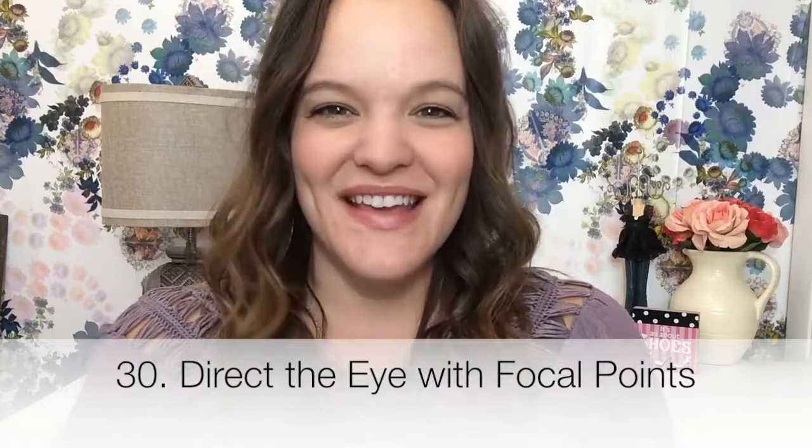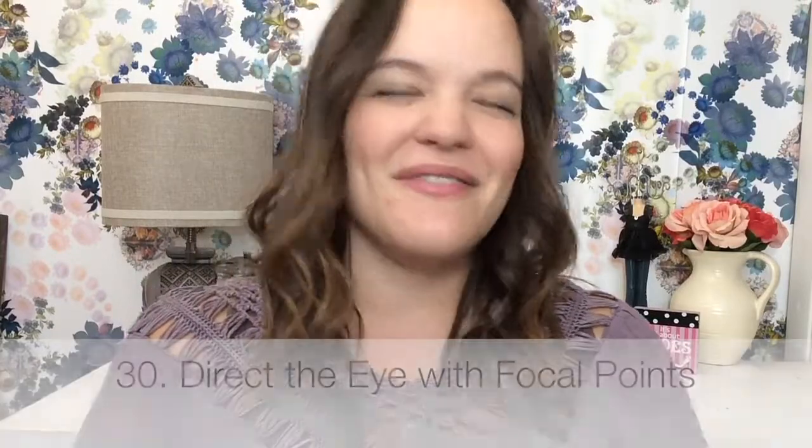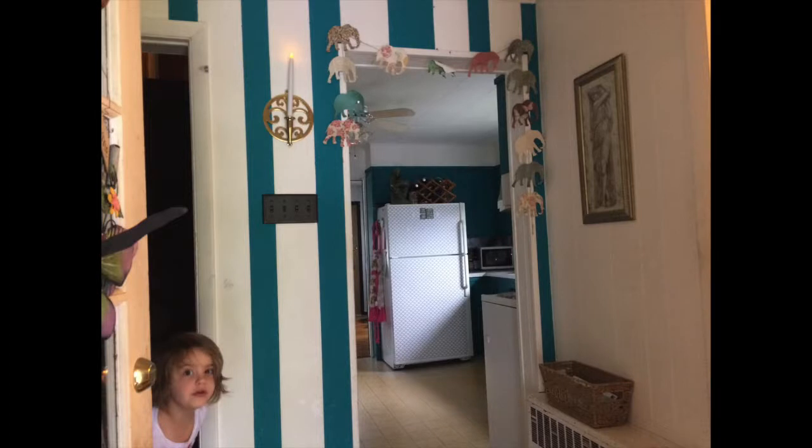Tip number 30 is direct the eye with focal points. I can't really think of a room in my house that has or had a bad focal point. The entry didn't really have a focal point so I gave it one, but other than that we haven't really had any bad focal points.